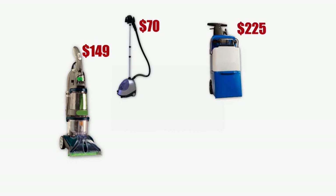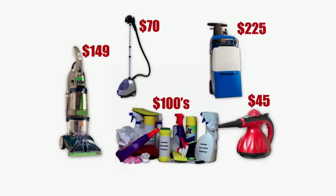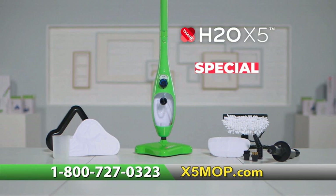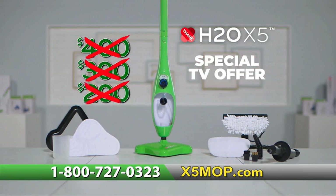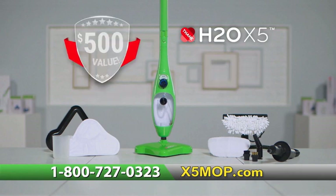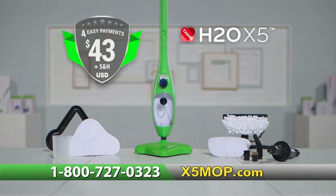You could spend over $500 to purchase the products that the X5 5-in-1 Miracle replaces. But through this special TV offer, you won't spend $400, $300, or even $200. Order your H2O X5 Steam Cleaning System — a $500 value — for just four easy payments of $43.